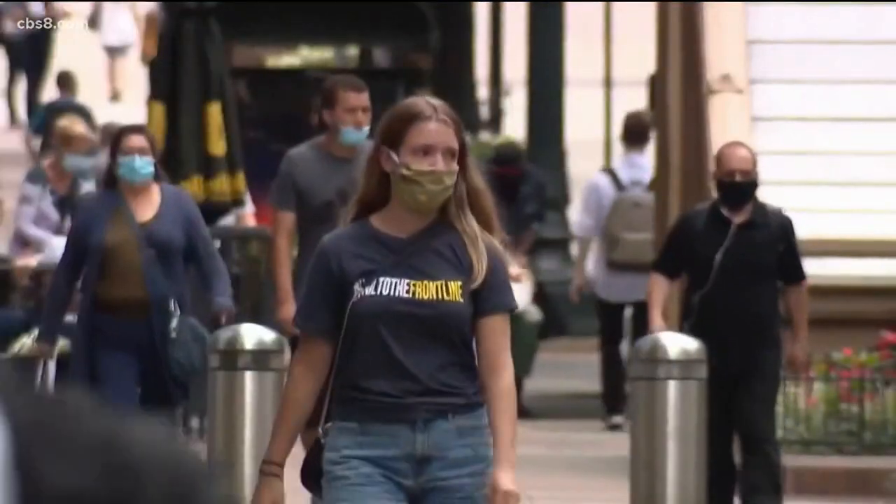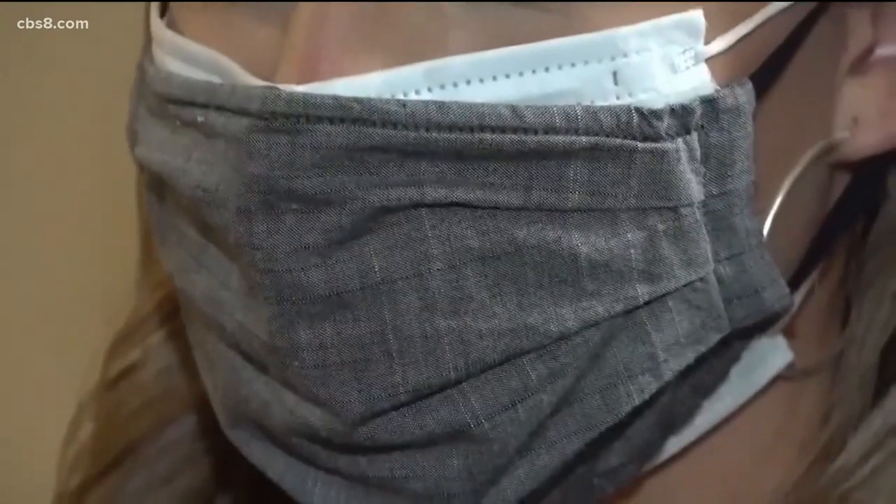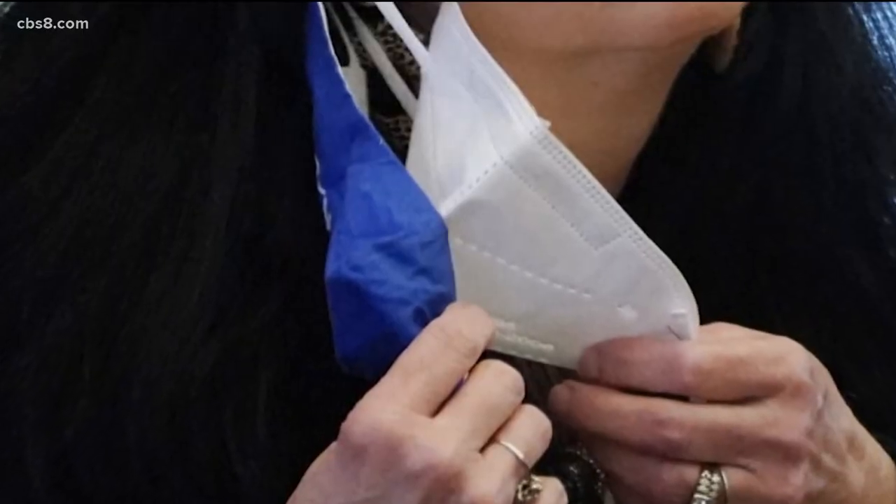These new variants mean new risks when it comes to the coronavirus. The CDC is now doubling down on its mask recommendations — literally, it's part of the agency's new guidelines. NewsAid's Chris Groh is live in Chula Vista to break all this down.